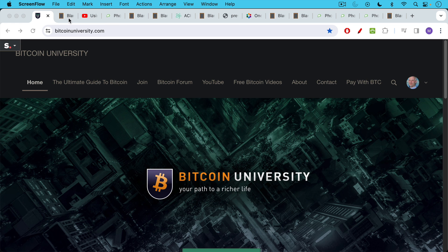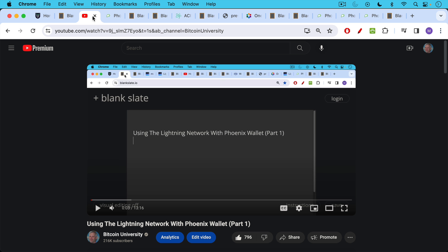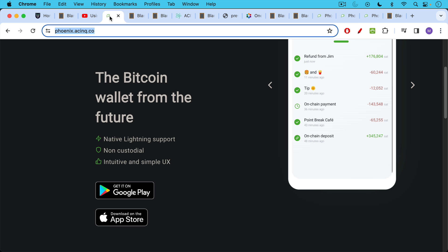This is Matthew Cratter from Bitcoin University. Today I wanted to talk a bit more about using the Lightning Network with the Phoenix Wallet. This is part two. Be sure to watch part one, especially if you don't already understand how the Lightning Network works, how payment channels work, and the importance of inbound liquidity.